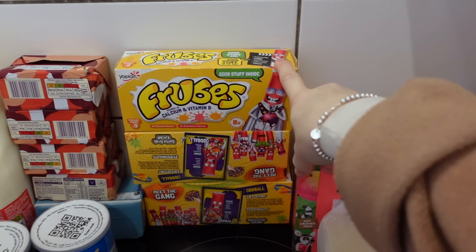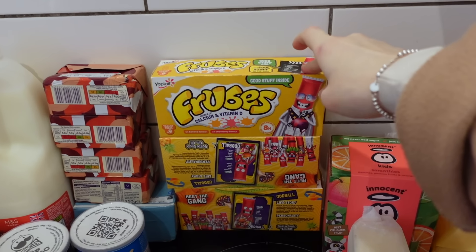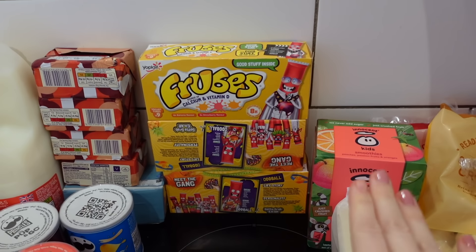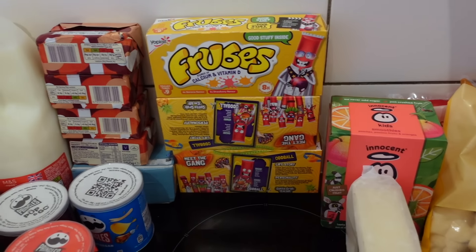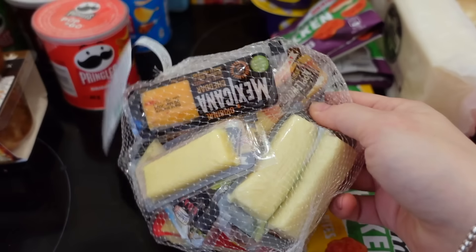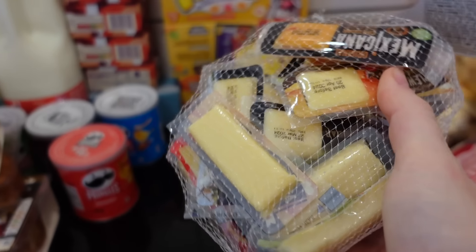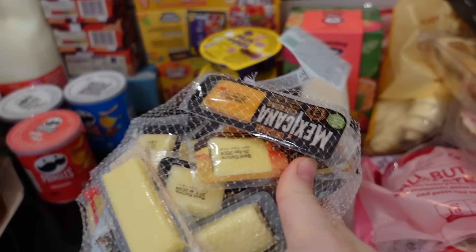Three yoghurts were £1.50 each. I like to get frubes or drinking yoghurts for school because they chuck spoons in the bin otherwise. I got some selection of cheeses for the lunch box — they're quite expensive but I thought it's just a nice little change for them. They were £3.85.